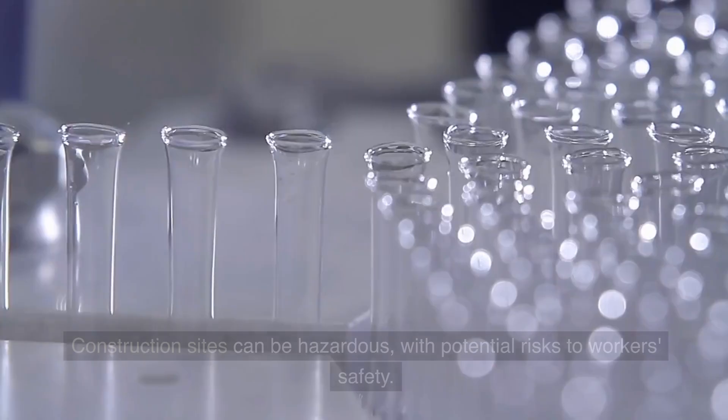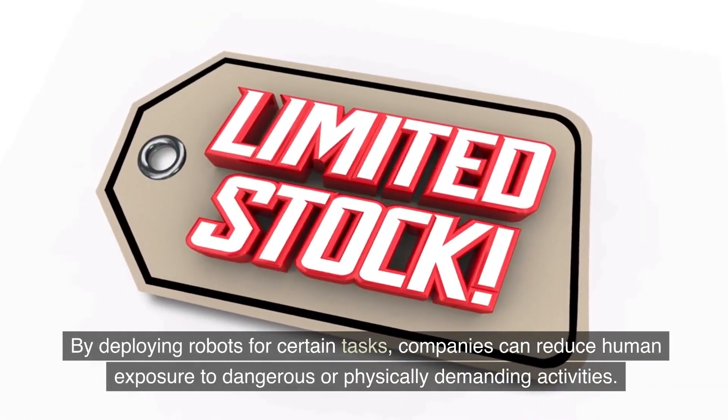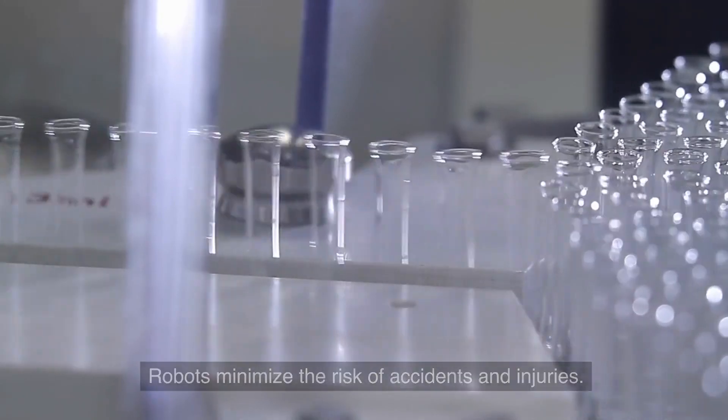2. Enhanced Safety. Construction sites can be hazardous, with potential risks to workers' safety. By deploying robots for certain tasks, companies can reduce human exposure to dangerous or physically demanding activities. Robots minimize the risk of accidents and injuries.